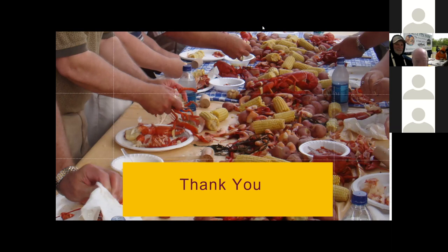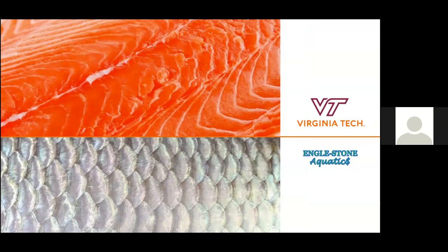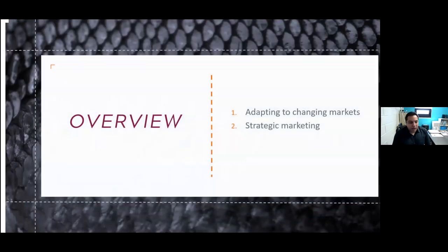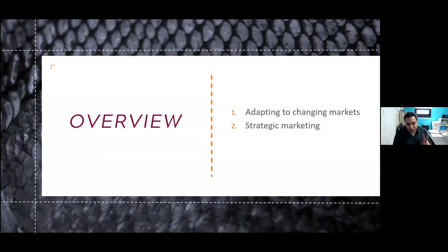We're going to our last presentation of the day and I'm going to turn it over to Jonathan. He's going to talk somewhat about marketing. So I'm here to talk about marketing and sales of aquaculture products. What I want to talk to you about today are two main topics: the first is adapting to changing markets, which I think is critical right now in the time of COVID-19, and then talk a little bit about strategic marketing and the kinds of things that you would have to think through to develop a strategic marketing plan.